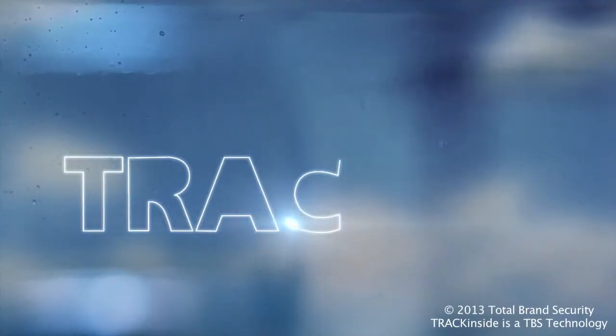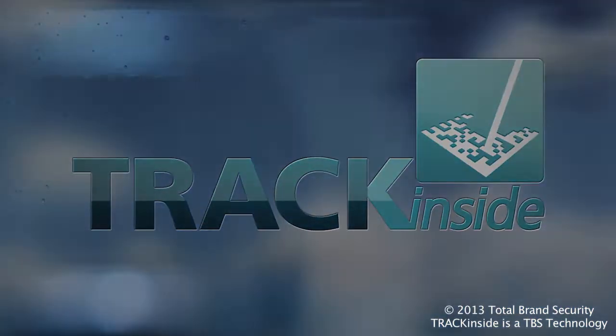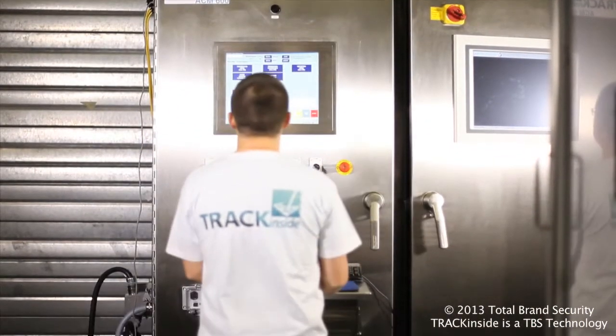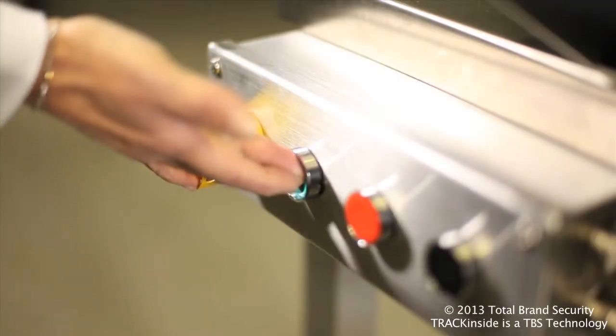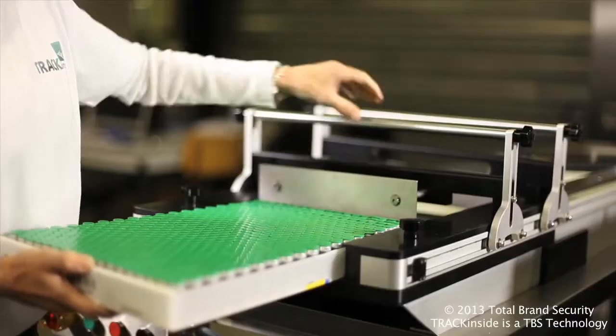In order to track and authenticate products in the pharmaceutical industry, TBS has developed over the last 10 years a worldwide patented technology that is used for marking the primary package of pharmaceutical products — vials, syringes, and ampules.